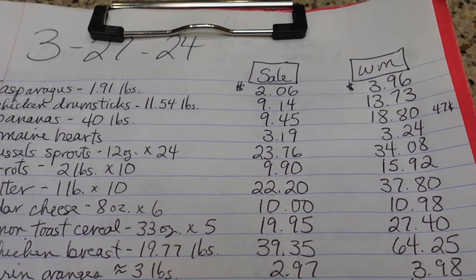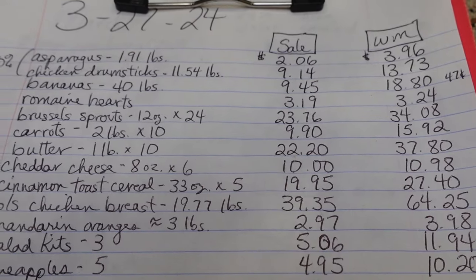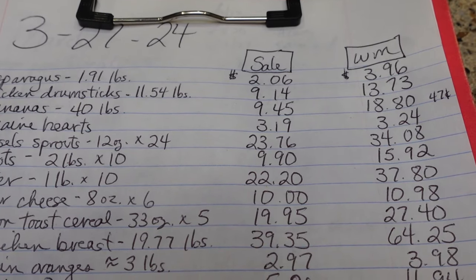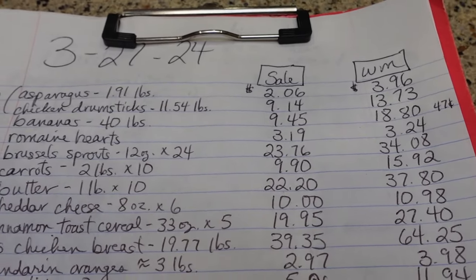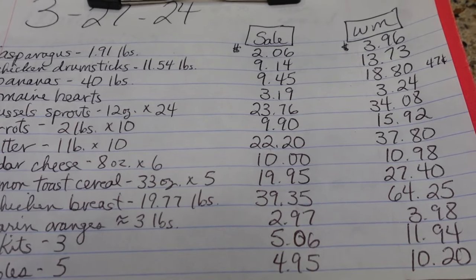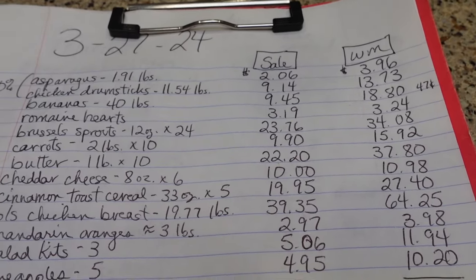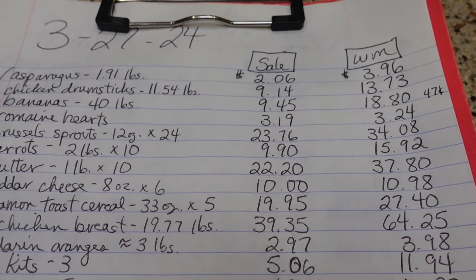The Romaine Hearts I paid regular price at Aldi — $3.19 — a little savings from Walmart's $3.24. The Brussels sprouts: the whole case came to $23.76, and at Walmart that would have been $34.08. The carrots — 10 bags — I paid $9.90; at Walmart that would have been $15.92. The butter at Kroger — 10 pounds — I paid $22.20; at Walmart it would have been $37.80. That was a really good deal on the butter — go ahead and stock up, guys, there is no limit this week.